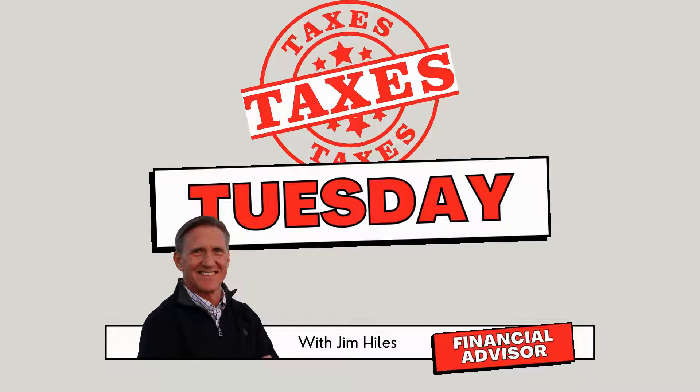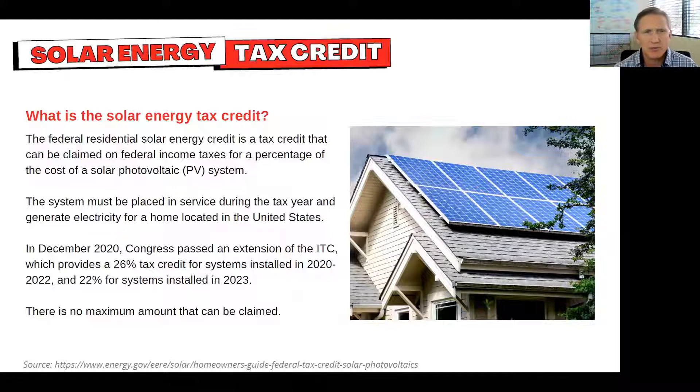Today is Terrible Tax Tuesday with Jim Hiles at First Capital and GoPlan 101. We're going to talk today about solar credits, which is kind of an interesting one because as we move toward this green world we're hoping to get to in five years or so, we're going to take advantage of things like solar, which from a cost standpoint, the cost of solar energy and solar power have come down quite a bit. And there's actually a tax credit for this.